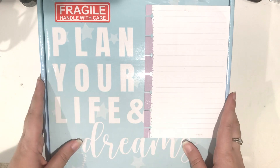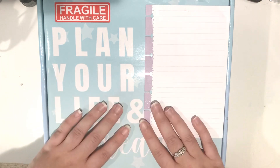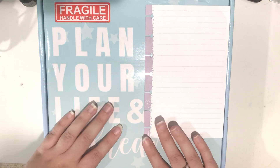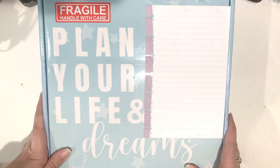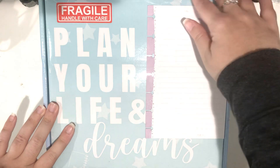I did my first unboxing a few months ago. If you would like to check that out, I'll link the video up here. But that planner came from the founder, Rachel, her first release because it's a brand new company that was started this year. So the planner I've been using in my videos recently was the first planner I purchased from the first release that she ever had.